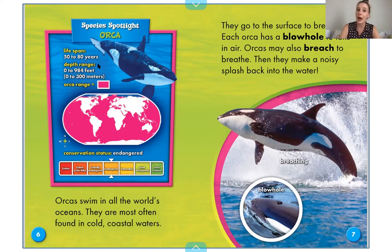So if you think about a typical swimming pool, the deep end is probably at most 12 feet deep. Orcas can go all the way down 984 feet. Then it says orca range and has a little pink box, so we look at the map to see where we can find orcas. And you see that across the entire map, all of the oceans — we really see them everywhere.